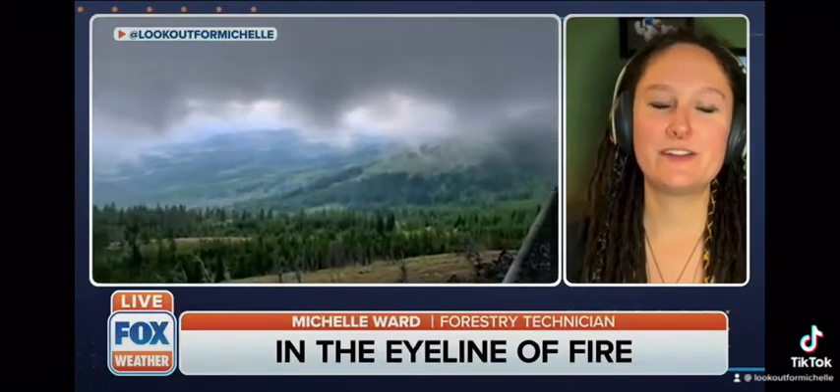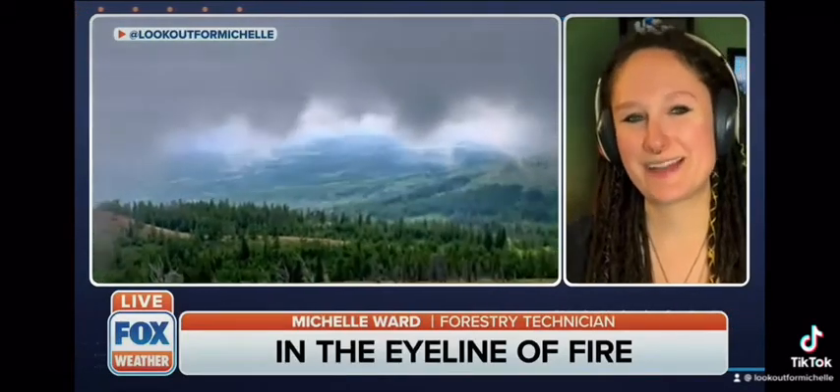Do you have Wi-Fi up there? No Wi-Fi, but I do have full cell phone service right on the tippy top of the tower.